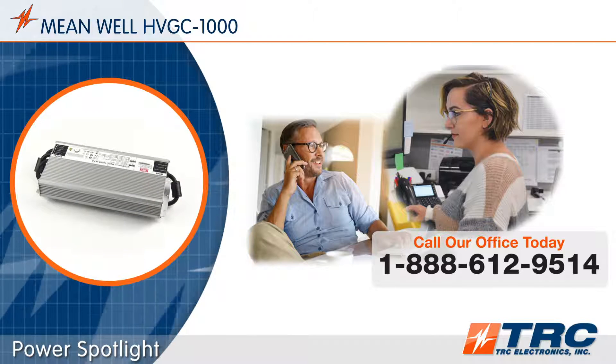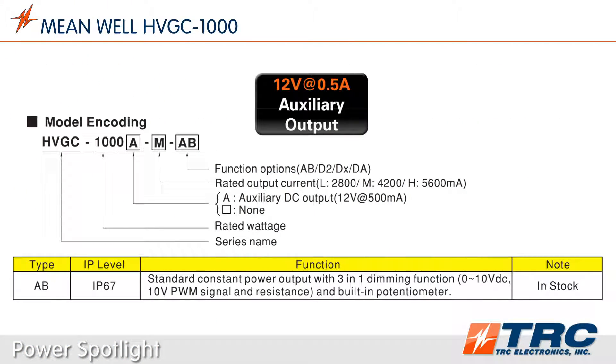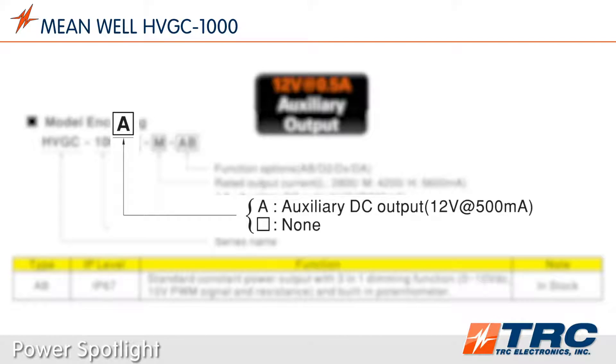As new functions are introduced in LED lighting systems, the requirements to power peripheral devices are becoming more common. These peripheral devices require separate power to operate and must be powered even when the lighting is off. Meanwell's HVGC 1000A version is equipped with a 12-volt auxiliary output, which is ideal for powering other control functions in your lighting system — like having a separate power supply built right into the driver.